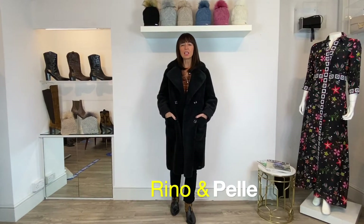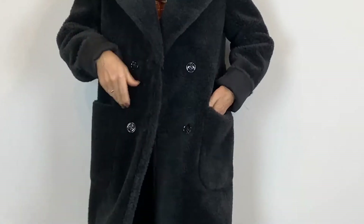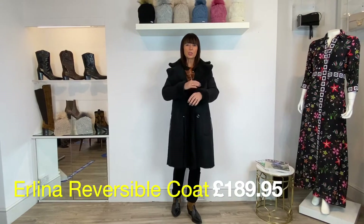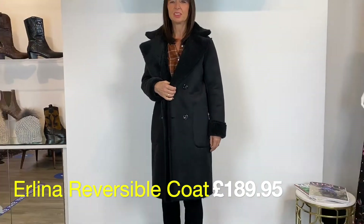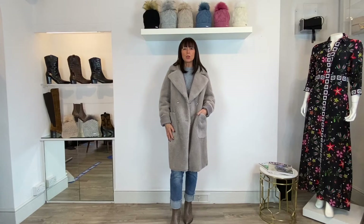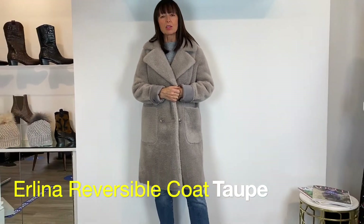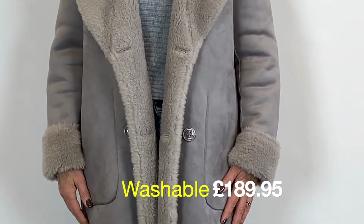This is a really lovely faux sheepskin coat from Rhino and Pell. It comes in two colourways and this is the black version. I love the nice deep lapels — it's double-breasted with big pockets and below the knee. My favourite feature is that it's actually reversible, so I'll pop it on the other way around to show you. On the reverse you just get the trim of the sheepskin, plus a zip pocket detail. The Erlina reversible faux sheepskin coat in taupey grey is also machine washable at 30 degrees.